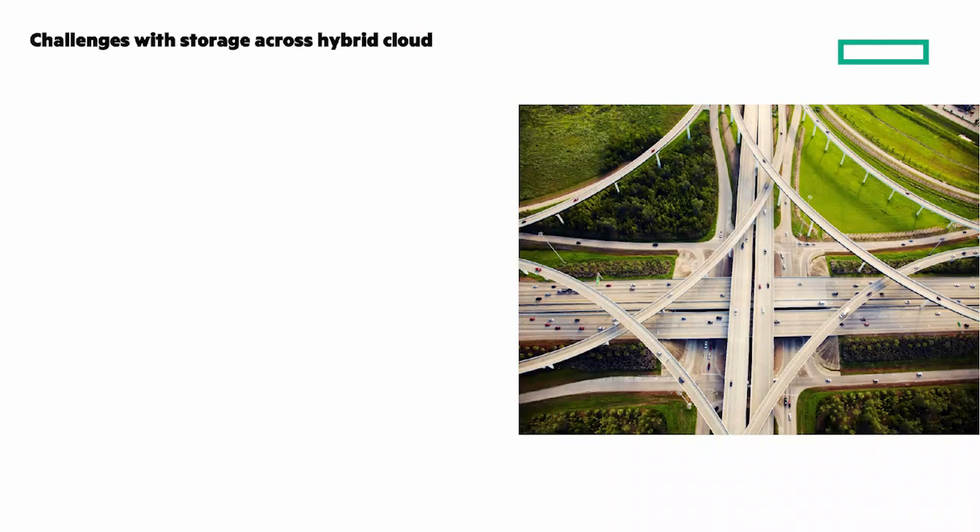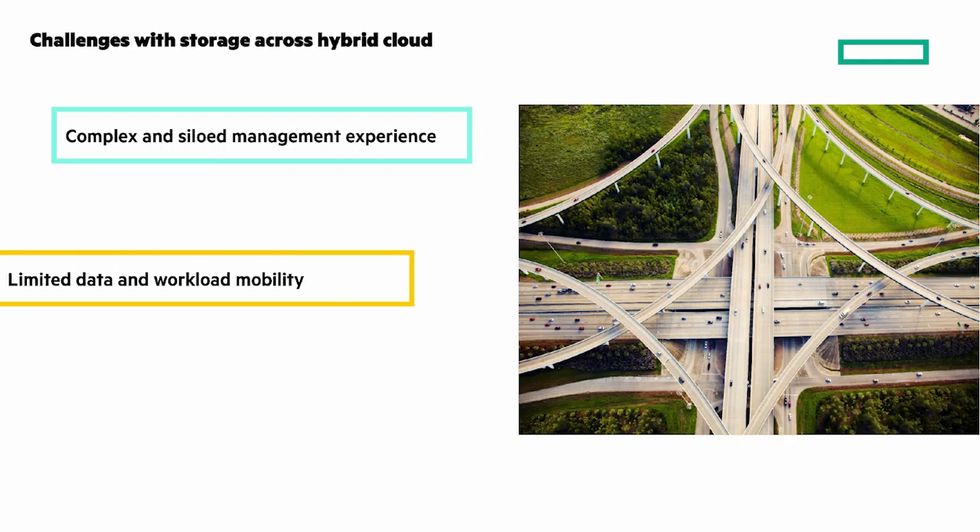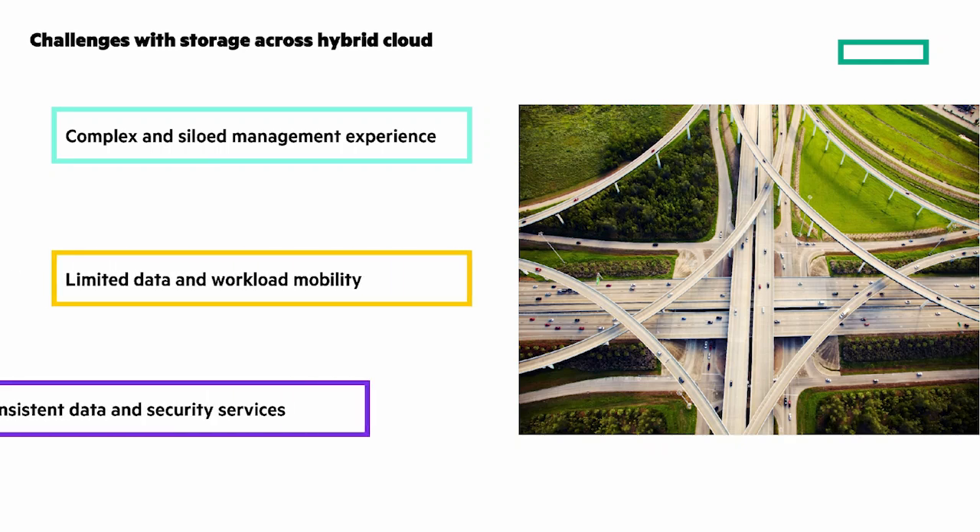Hybrid cloud is the operating model of choice for many enterprises, but it has its challenges with storage across hybrid cloud. Challenges like inconsistent management tools and workflows between on-prem and public cloud storage, resulting in complex and siloed management experience. Limited data and workload mobility makes it difficult to move them where they need to be. And the public cloud's lack of enterprise-grade data services restricts the deployment of mission-critical apps. These are some of the reasons why 70% of apps are still on-premises.